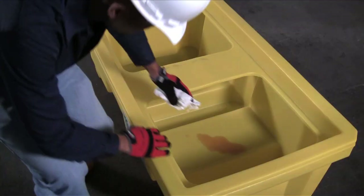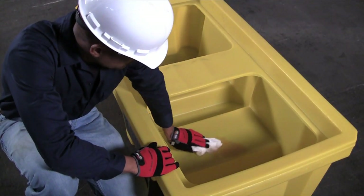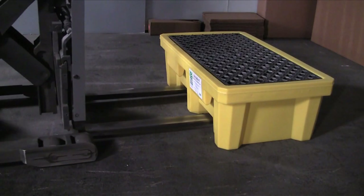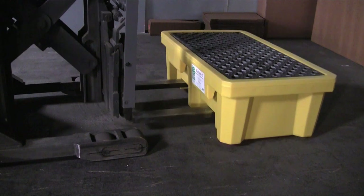The removable grating makes inspection and cleanup quick and easy. Forklift pockets on two sides of the pallet allow for easy transporting and relocation.